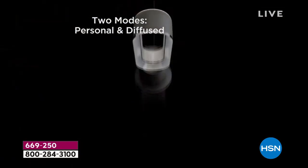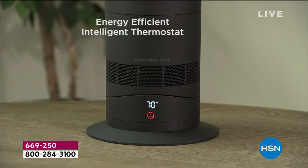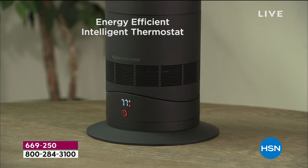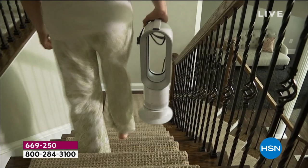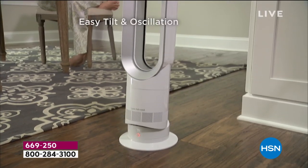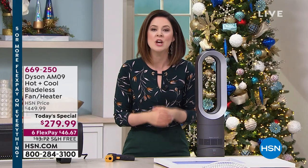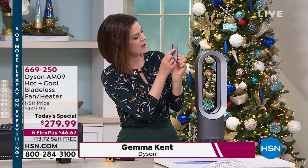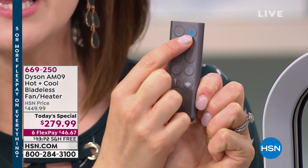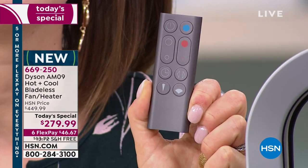Let's talk about the cooling feature. On the remote — which lives on top of the AM09 — there's a blue button and a red button. Blue means cooling. You can have speed settings from 1 to 10, not just low, medium, and high. Hit that blue button and you know it's going to cooling mode — we manipulate the air to create an uninterrupted stream toward you.